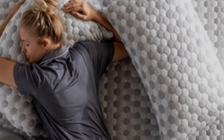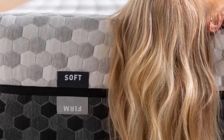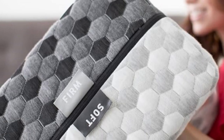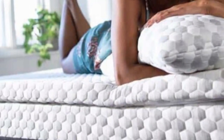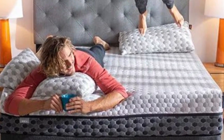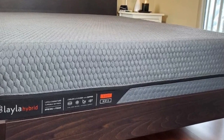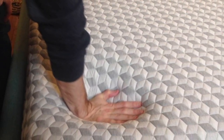The memory foam is infused with copper, meant to draw heat away from your body. The medium-soft side has an extra transitional layer that uses Surface Modification Technology (SMT) to provide zone support. The two sides share a sturdy, high-density polyfoam core located between the comfort layers. The medium-soft side excels at relieving pressure points and preventing motion transfer, while the firm side offers a responsive surface and reasonable temperature regulation. Layla ships free to customers in the contiguous U.S., offers a lifetime warranty, and gives customers 120 nights to try out the mattress.